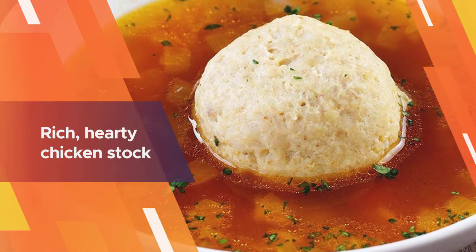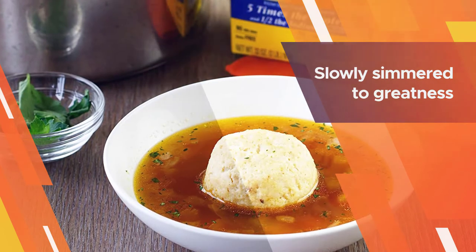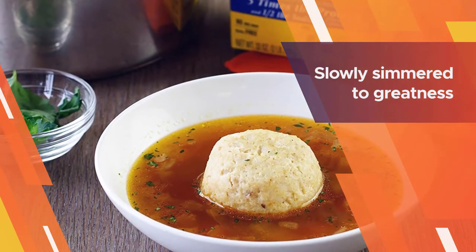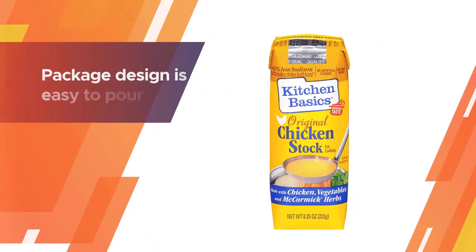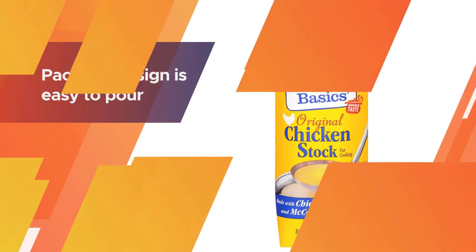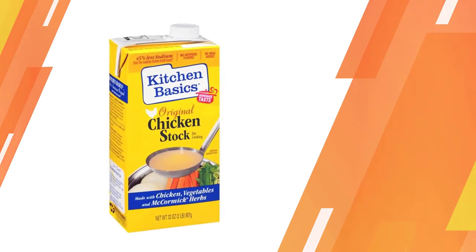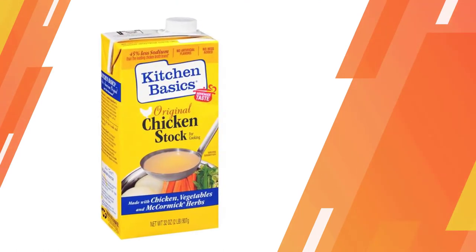With aromatic herbs and spices, whether you're cooking up a warm bowl of chicken noodle soup or looking to infuse flavor into your pasta, this rich hearty chicken stock gets the job done. Robust and flavorful, this chicken broth is slowly simmered to greatness with vegetables, herbs, and spices. The package design is easy to pour and reseal for use again and again.